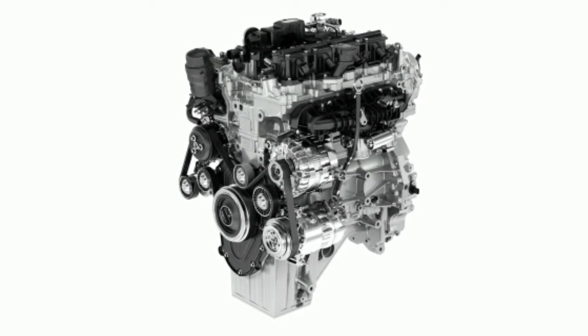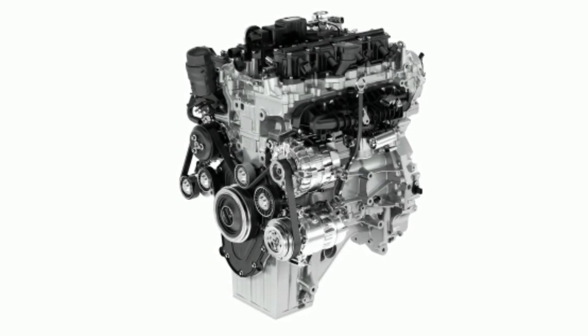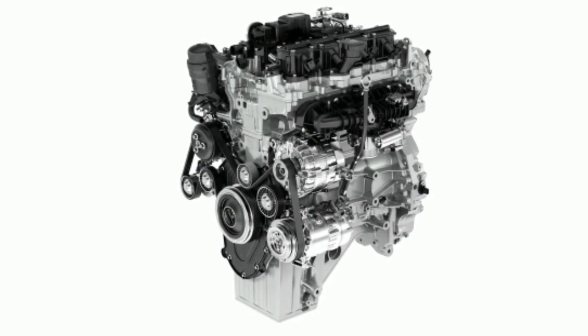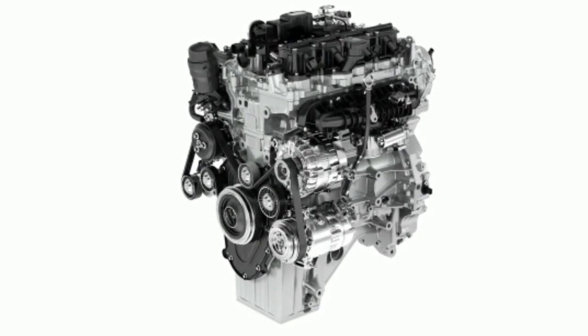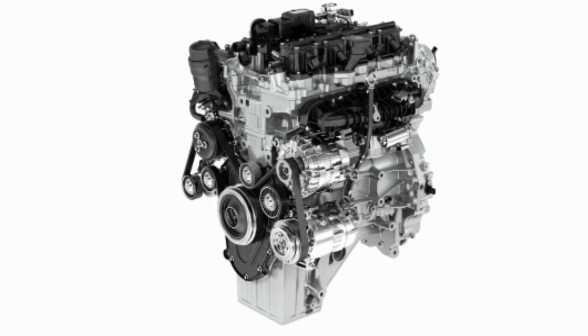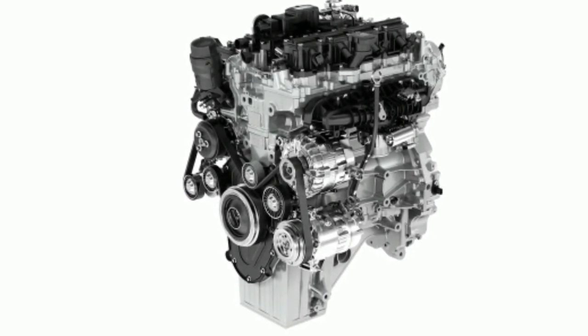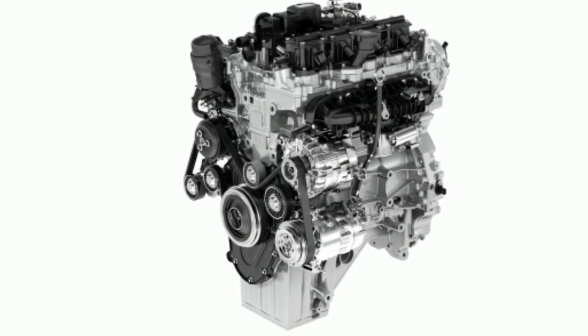They both replace the outgoing GTDI gas engine. The 237 HP version, paired to ZF's nine-speed automatic, is standard in all Evoque body styles. To get the higher output engine, you step up to the five-door HSE Dynamic and Autobiography trims.